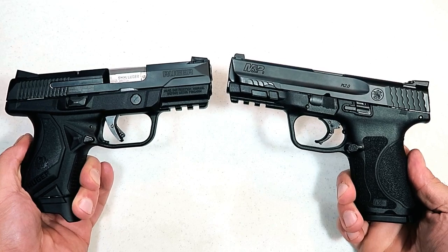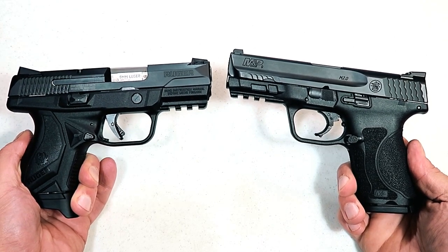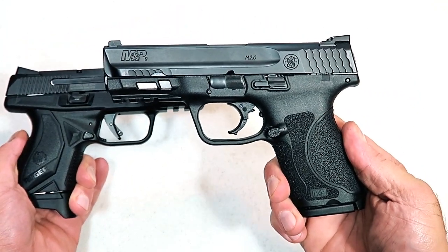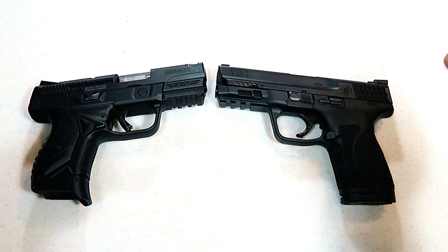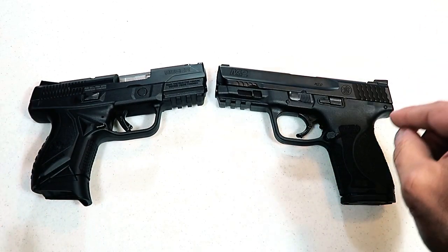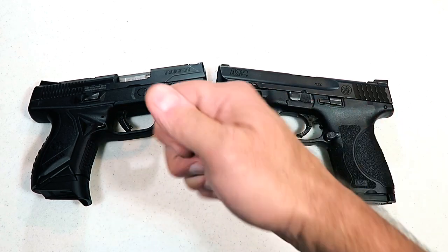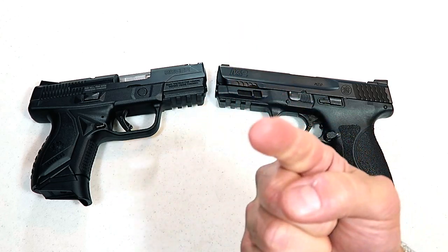As always, the question for you is: which of these companies makes a better all-around handgun — Ruger or Smith & Wesson? I look forward to your feedback, and I will tally them up and report the results with the next Handgun Showdown. If you like videos like this, please subscribe and share. I always appreciate the thumbs up button. Thanks for watching, and you guys be safe.